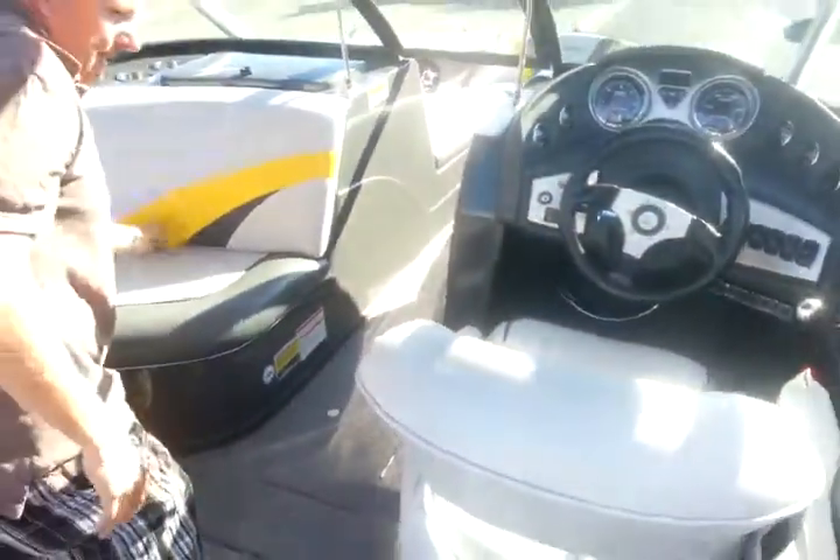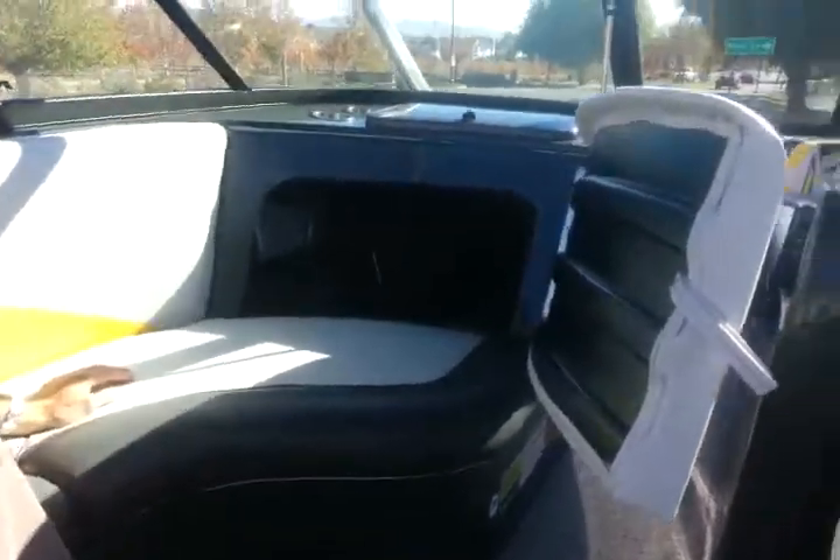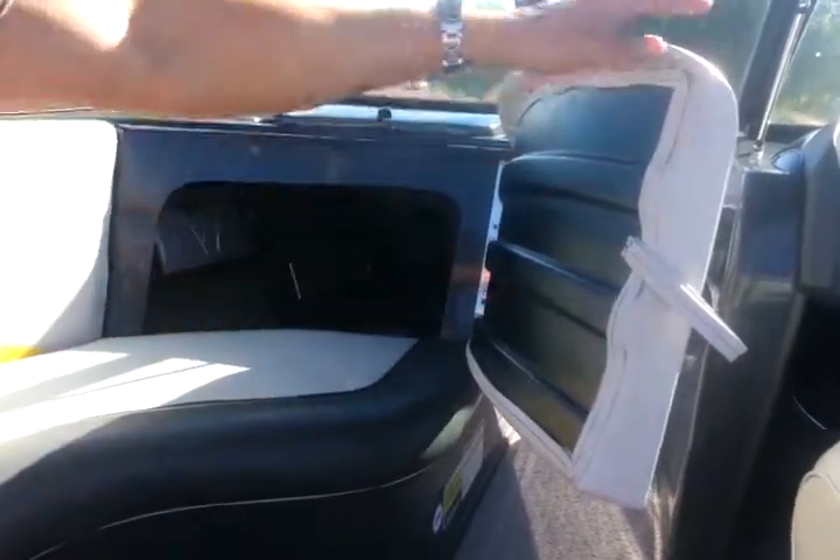Behind the seat here, you've got your dual battery switches, 2 amps, and your dual batteries.